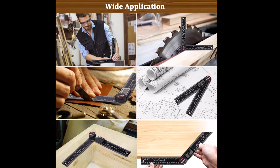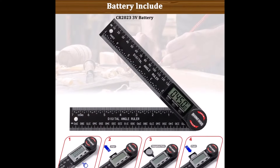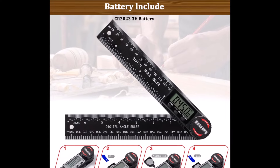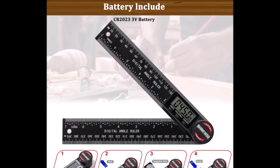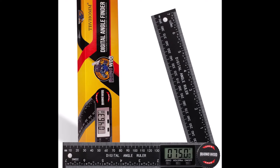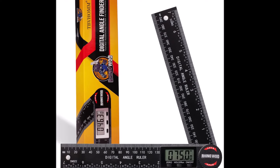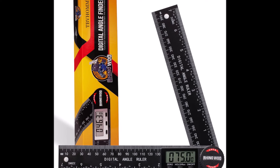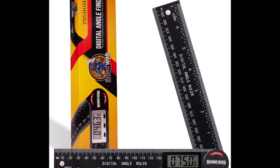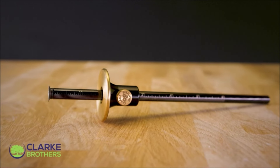With its wide range of applications — including checking table saw blade angles, miter saw accuracy, angle cuts, trimming, and wall angle measurements — this Digital Angle Finder Protractor is a valuable tool for woodworkers, architects, DIY enthusiasts, and professionals alike.